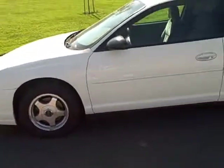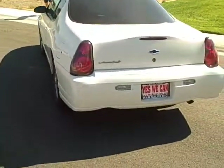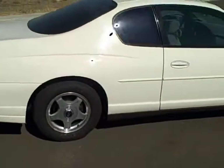Tinted windows, beautiful alloy wheels. Man, these things are getting hard to find out on the used market. Paint's in good condition. You don't see too many 2004's out there.